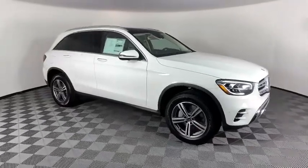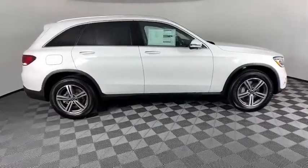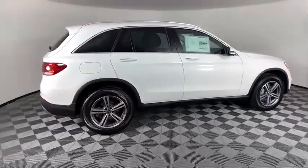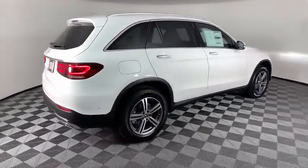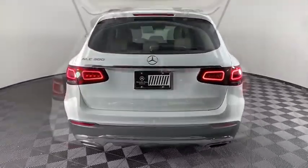Come test drive the 2020 Mercedes-Benz GLC. The Mercedes-Benz GLC sets the bar for the luxury SUV — a mid-sized SUV that's all lean muscle and has a roomy new cabin full of style and substance.